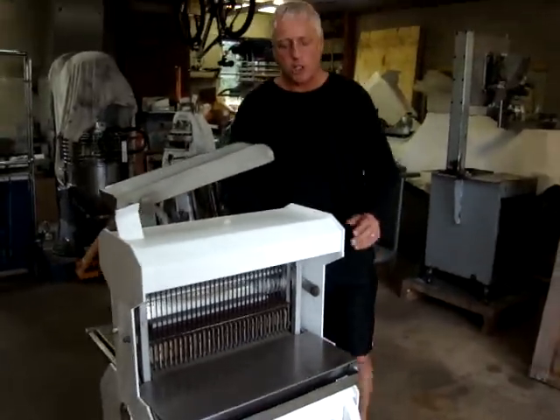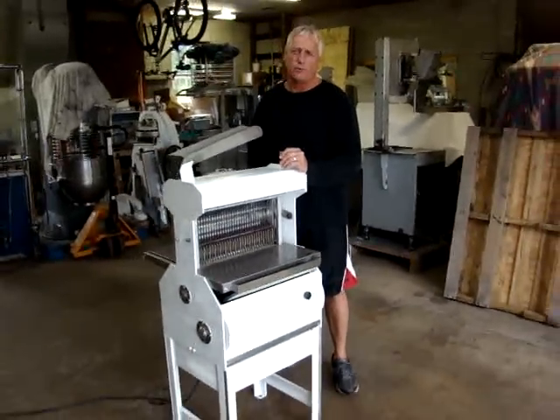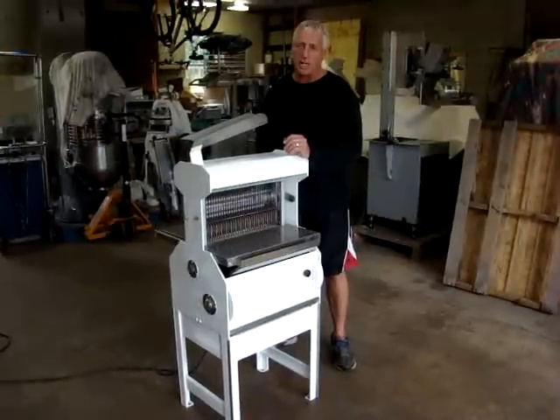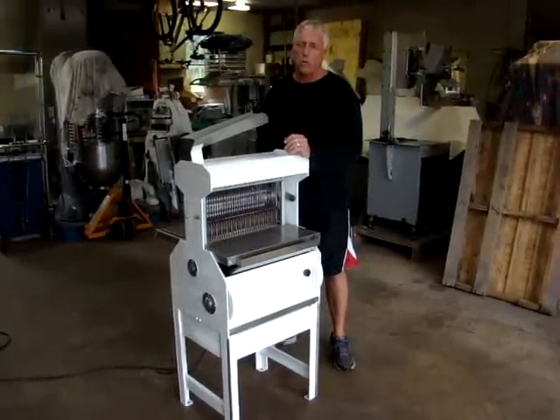Nice machine in great shape. As always, I offer free shipping, crating, and palletizing to the buyer within the continental U.S. If there are any questions, my name is Kevin. My number is 724-516-1142.